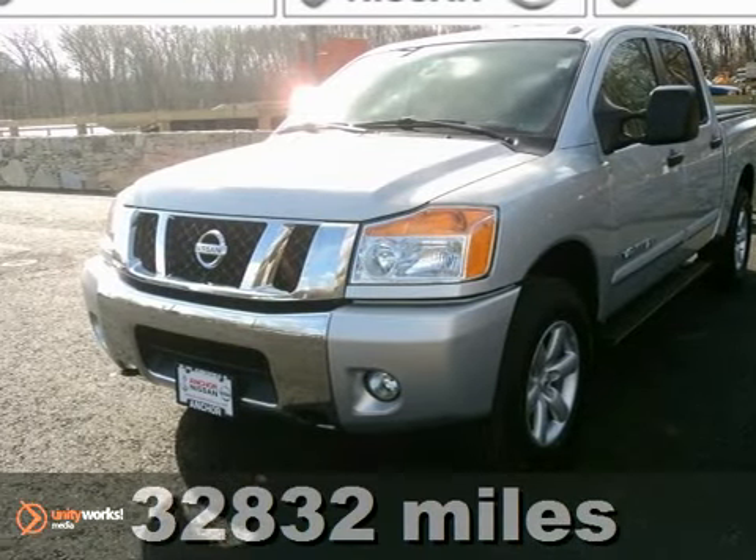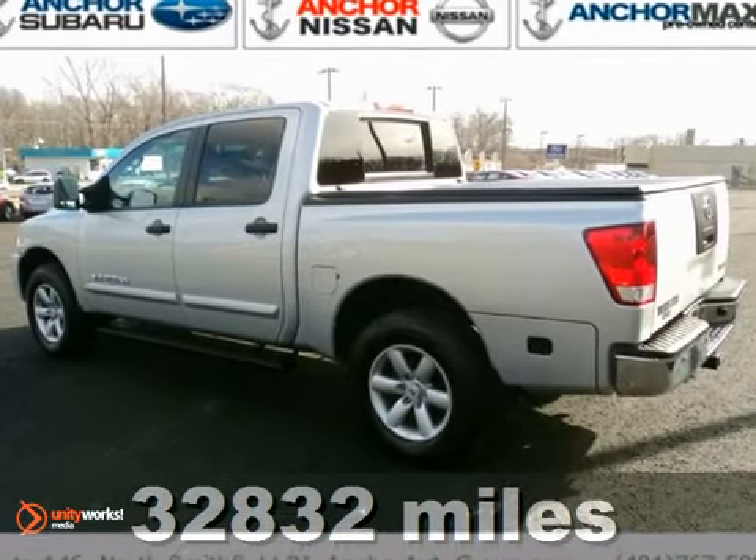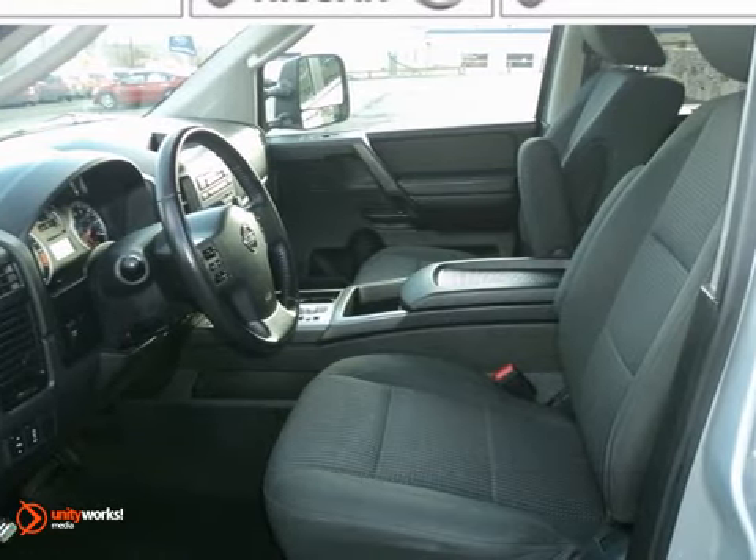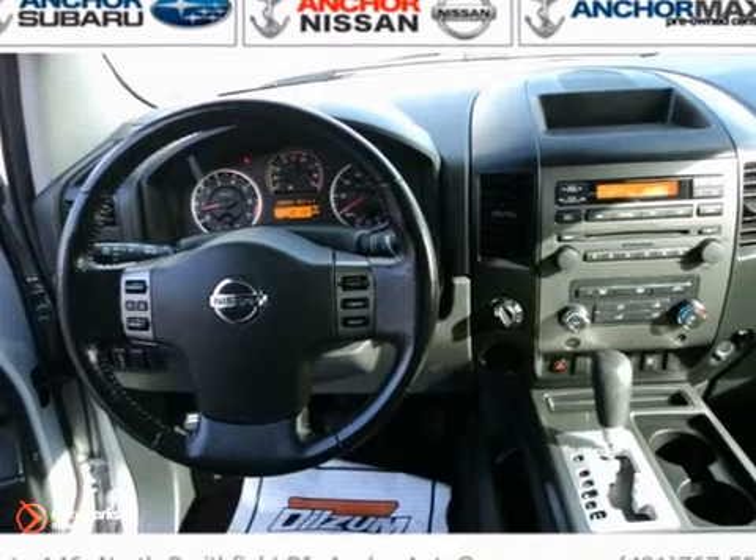Let us tell you a little bit about this great, reliable 2010 Nissan Titan SE. Loaded down with passengers, cargo, whatever, its cavernous space will haul around everything you need.